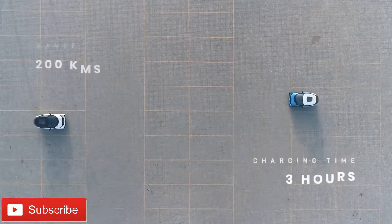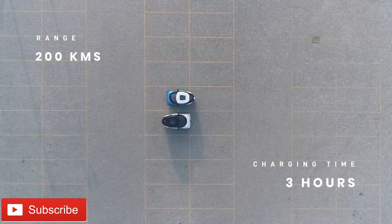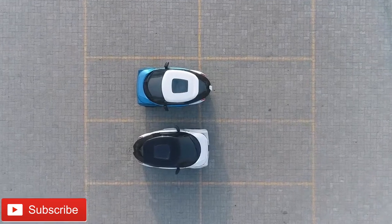Now the final point — how much does the car cost? The expected price of the car is around 3 lakh Indian rupees.